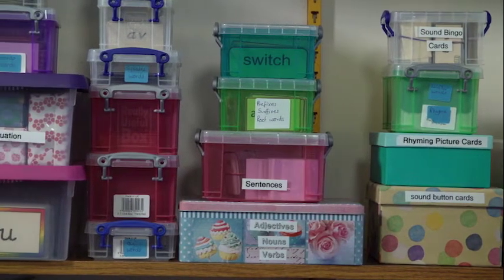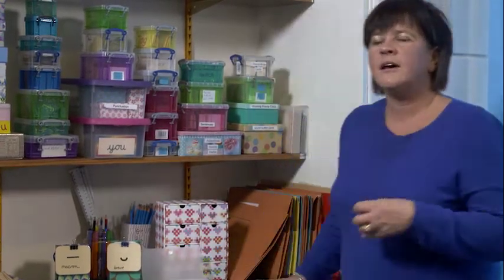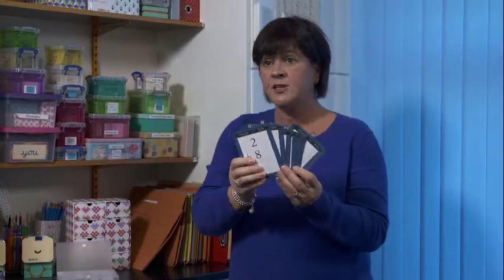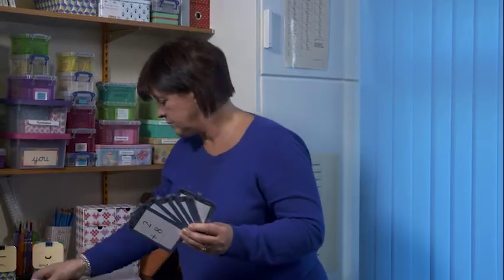Some resources are created for specific children, and Sally likes those children to be able to find their own boxes. It's quite important to try to capture any hobbies or particular interests of a child, because again it makes them more interested in their learning, and they can take ownership of it. If I look at the maths, one of my students is a particular Doctor Who fanatic, so his learning is based around Doctor Who — we have TARDIS maths and Doctor Who times tables.